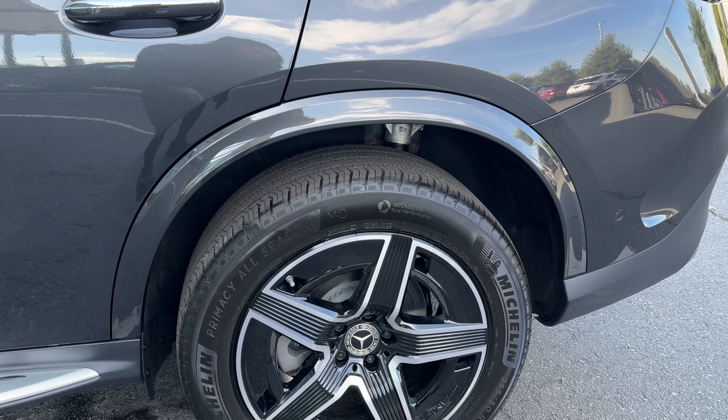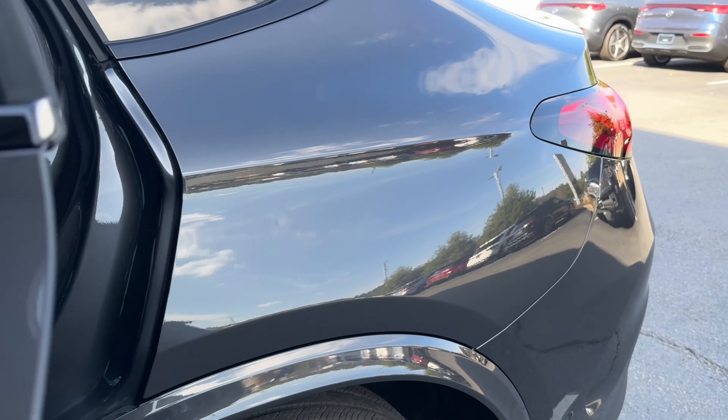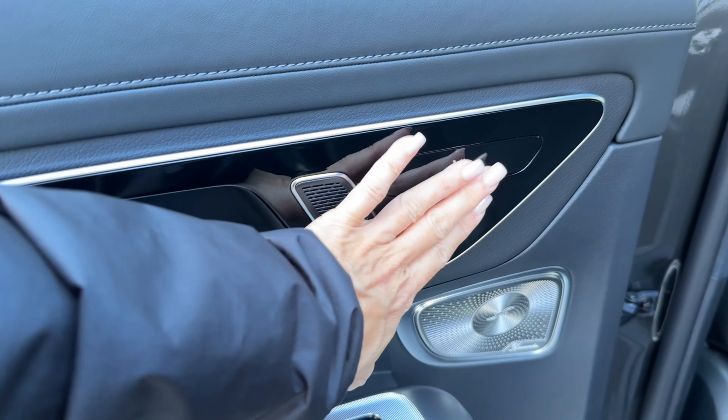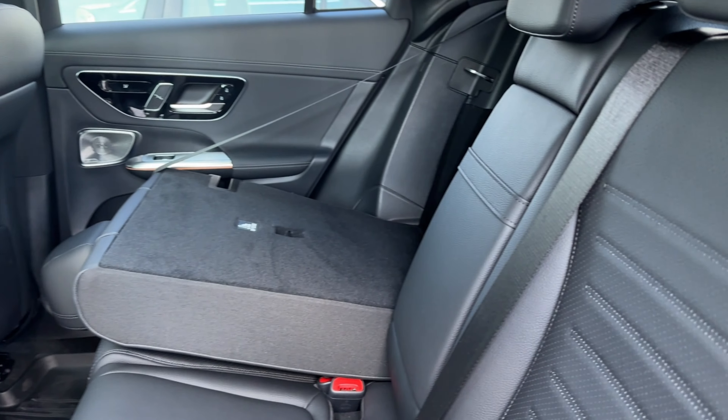You have 255/50 on 19-inch wheels and the black trim. There's the Burmester sound system upgrade and heated seats in the back.